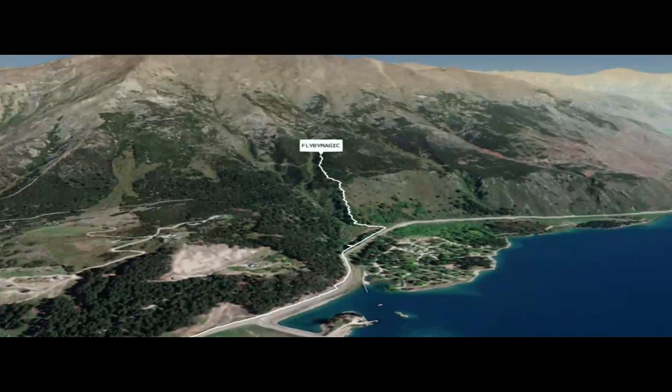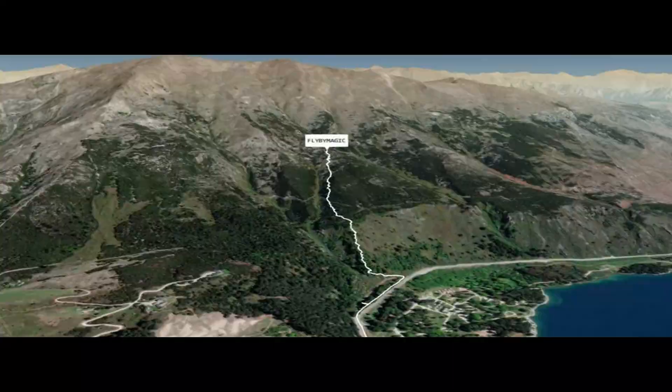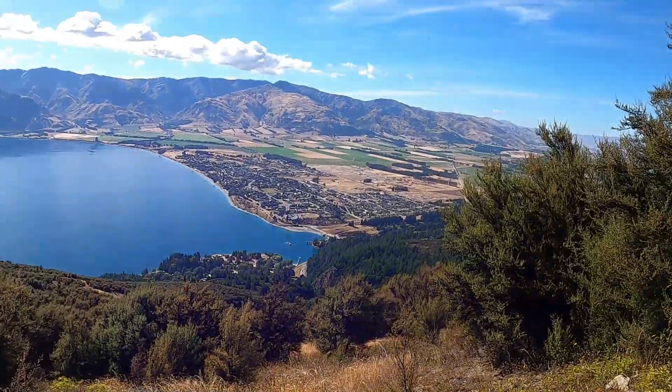The Mount Moore track is a bit of a beast, especially the first couple of hundred metres up through steep pine-needle-covered slopes, but then it flattens out a bit with some beautiful views back across Lake Hawia at the range I'd been on the day before.